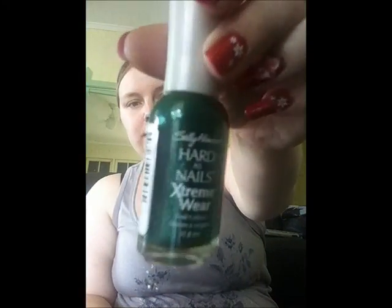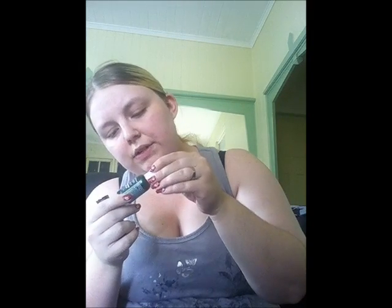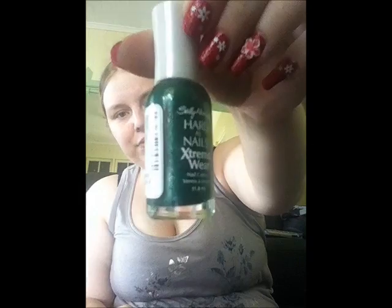Moving on to the Sally Hansen polishes that I got — I did get actually quite a few Sally Hansen polishes here. I picked up two of the Hard as Nails Extreme Wear polishes. I picked up this green one here, which has like silver iridescent gold shimmer through it, and it's in the colour Groovy Green.